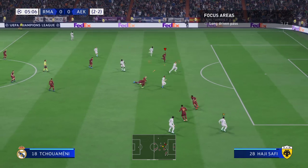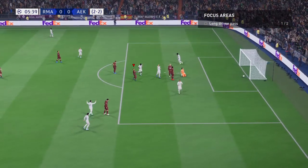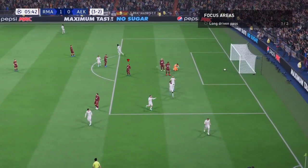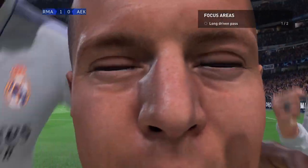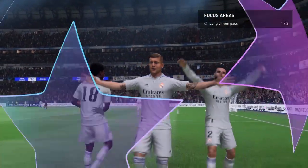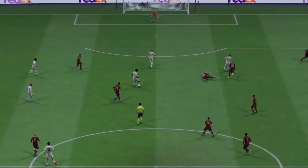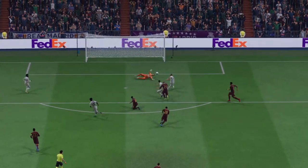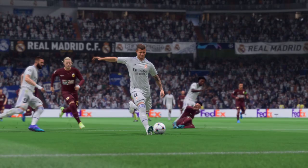Benzema takes it forward now, and in with a real chance. The weight of the through ball is key to this goal and his movement is so feather-light. Once he gets onto it, there's only one outcome — he smashes it as hard as possible. What a good goal!